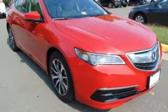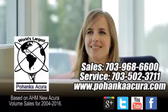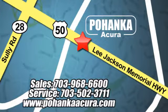Brace yourself for thrilling fun — take this handsome TLX for a test drive. Pohenka Acura is a great place to buy a car. We're conveniently located at 13911 Lee Jackson Memorial Highway, Route 50 in Chantilly.